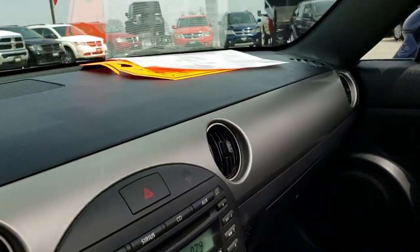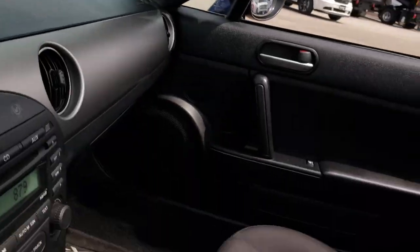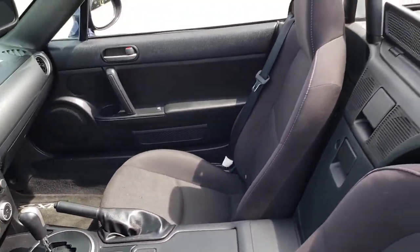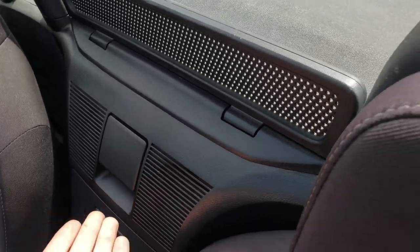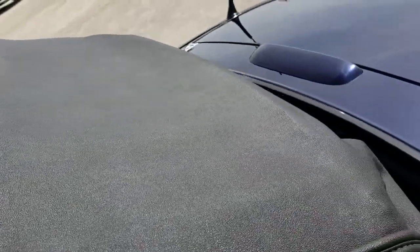So let me show you how this soft top works. You basically release this lever — just pull this lever, that releases the top. You just kind of lift it up — I am doing this with one hand, by the way.